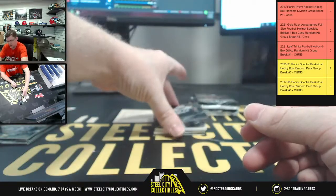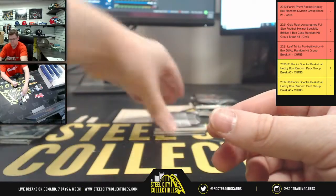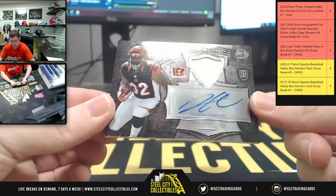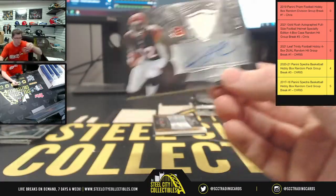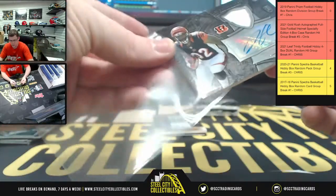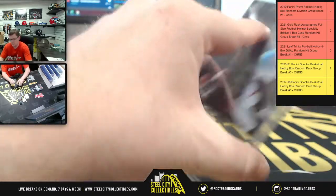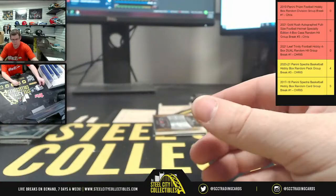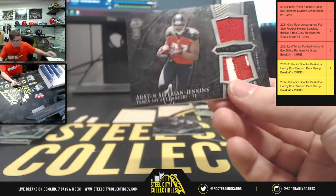All right, here we got another nice one — we got Zack Martin rookie. There you go, you got Jeremy Hill patch auto. And for Tampa Bay you got Jenkins — nice patches there.